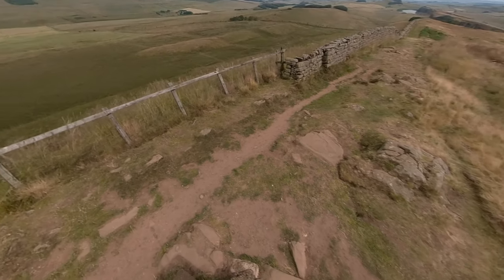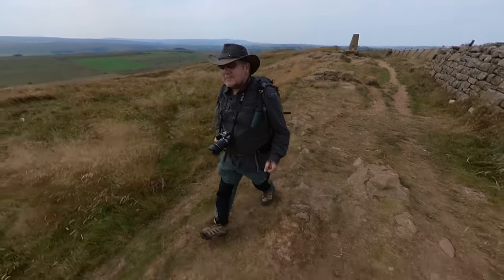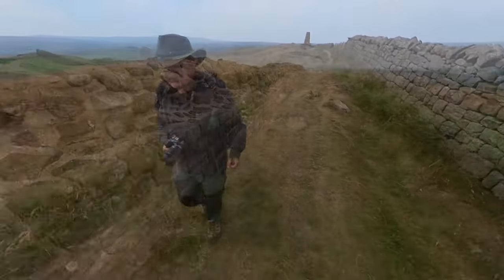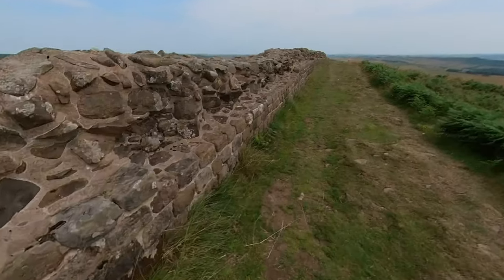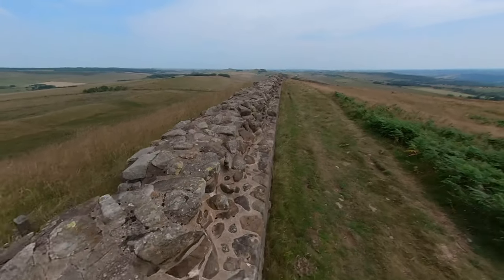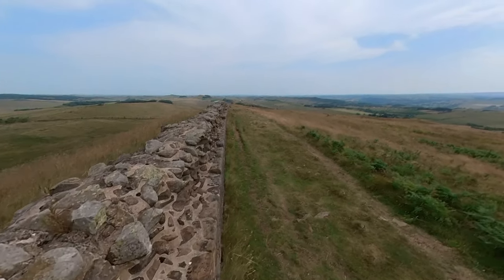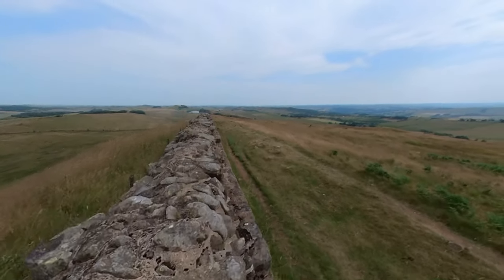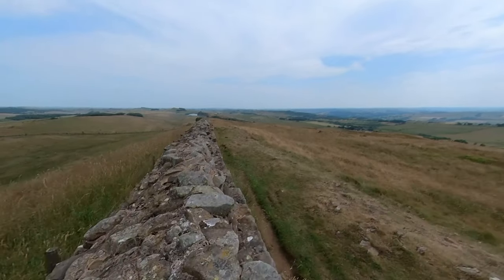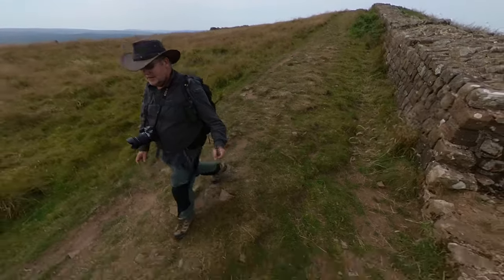The keen-eyed Hadrian's Wall spotter will notice a bit of foundation just on the summit. From now on it's literally downhill all the way, apart from some uphill bits further along but not quite as high as Windshields. From this point we get to see Crag Lough and the body of water in the distance, Sowshields Crags, and also Housesteads Crags — all to come if you're doing the National Trail.